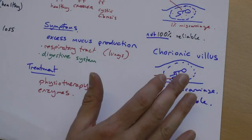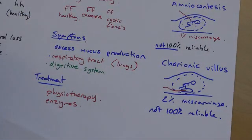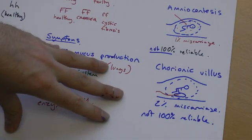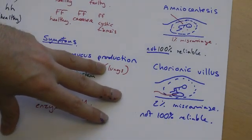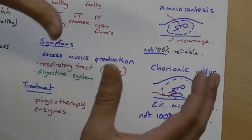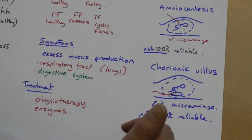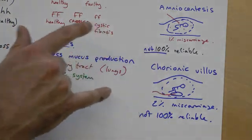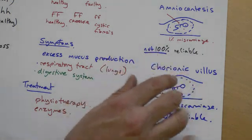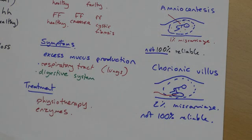The chorionic villus test can be done slightly earlier in the pregnancy, around 10 or 12 weeks. These two tests on babies — which could be used to test for various genetic conditions — are not decisions to be taken lightly. You wouldn't do them without reason, because of the risks. And when results come in, there may be further difficult decisions for the parents to make.